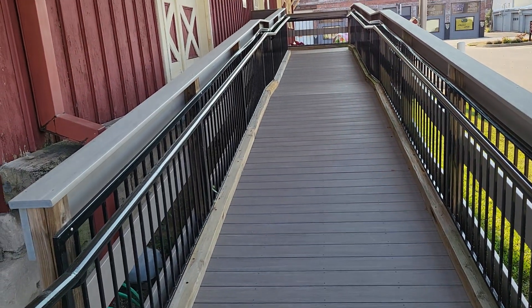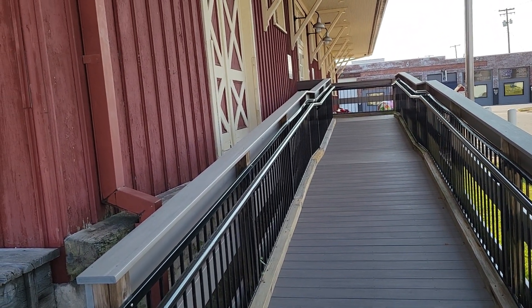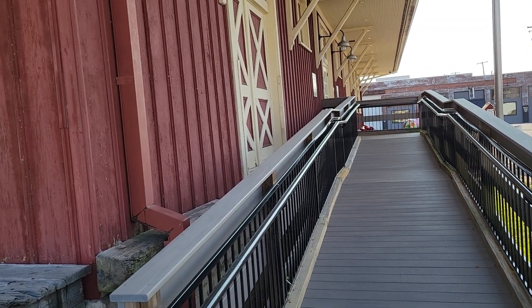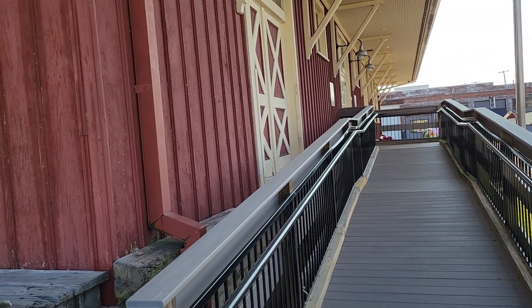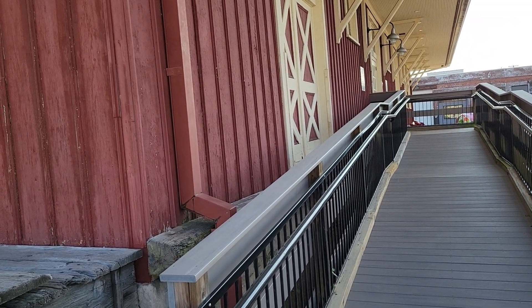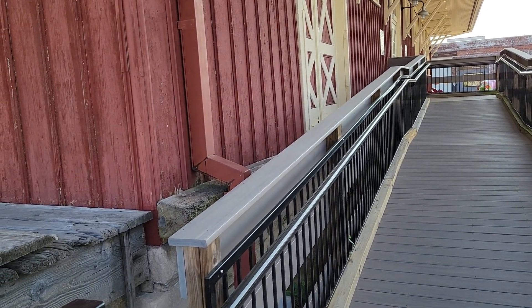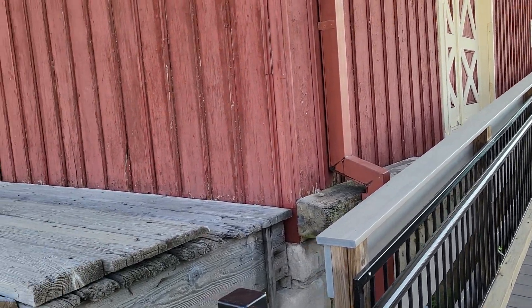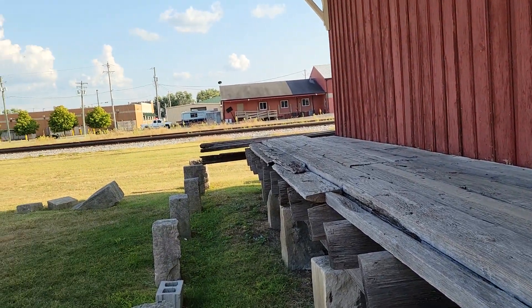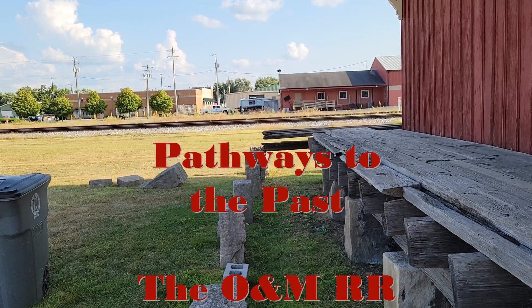Hi, Kevin Green here. Welcome to Pathways to the Past. Today I'm down here at the Jackson County Visitor Center, which is housed in this nicely restored Southern Indiana Freight Depot. But today's video isn't about this depot or the Southern Indiana Railroad — that's an upcoming video, but I'm still doing research on that. Today's video, I'm going to be talking about those railroad tracks over there behind it, which is the east-west line through Seymour.